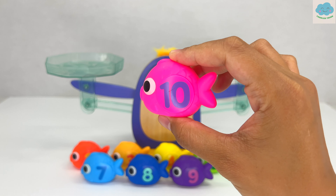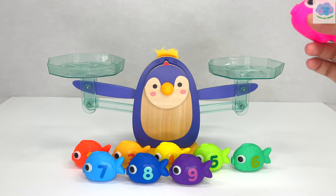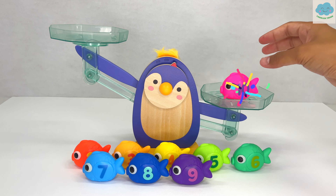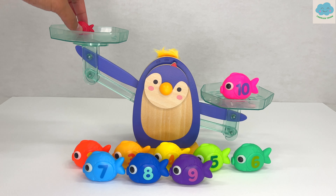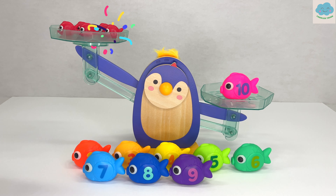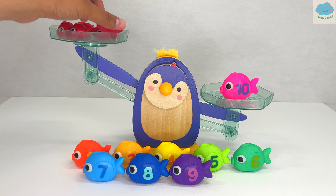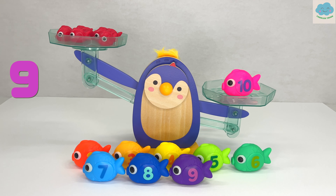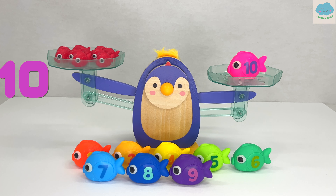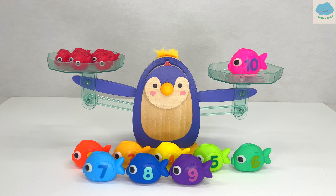Here's a pink fish with the number ten on it. I bet we need ten red fish this time as well. Let's test it out. One, two, three, four, five, six, seven, eight, nine, ten. Ten red fish are the same as this pink fish. Great job!